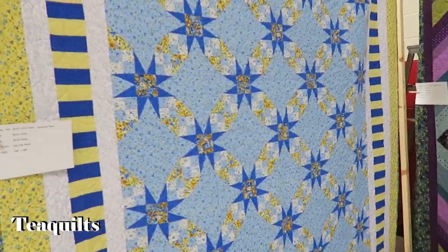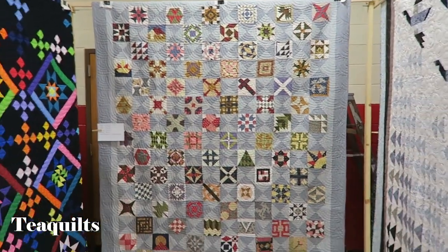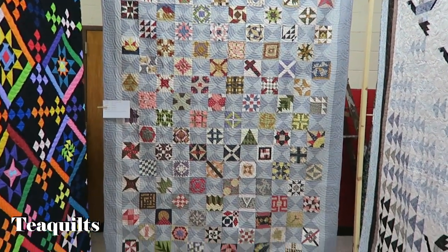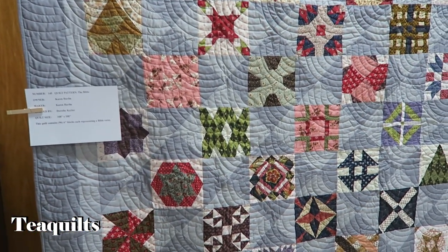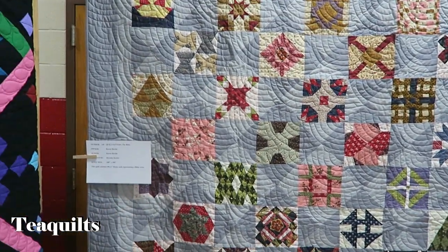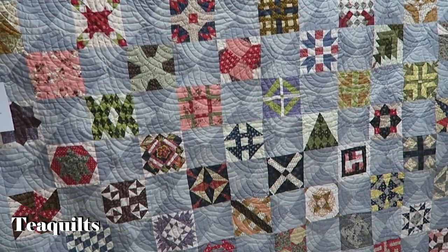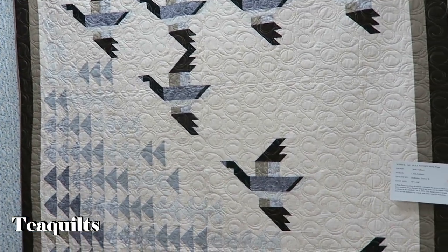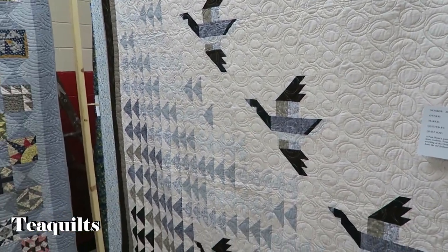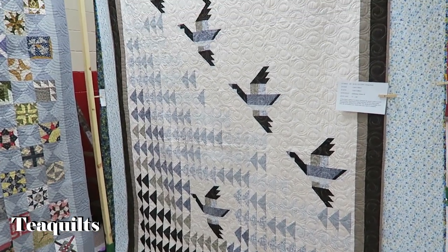I'm probably not going to tell you the names of the people who made them. Beautiful, beautiful. This one — each block depicts a Bible verse. I'm not sure which pattern it is, though — six-inch blocks. This is beautiful too. Quilted by Quiltology, which is gorgeous.